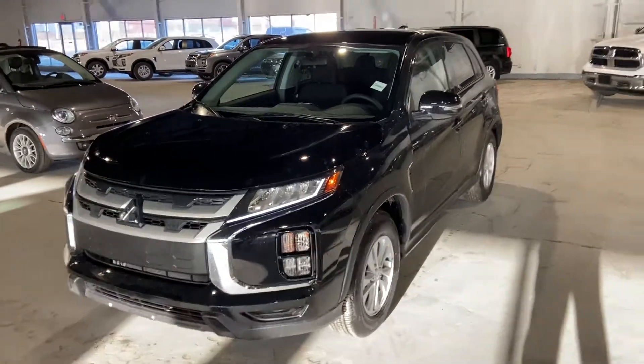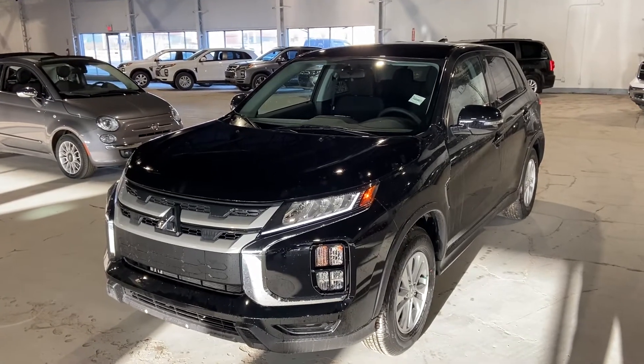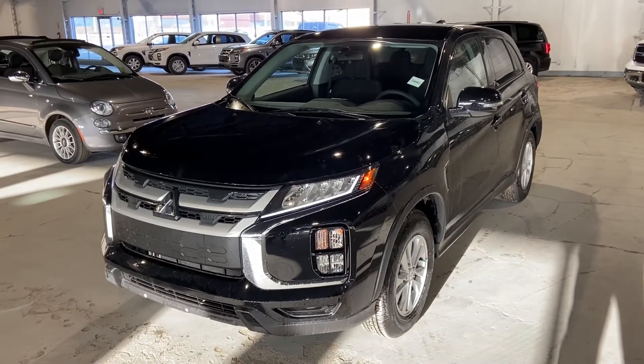Hello, Markel Thomas here from Northside Mitsubishi in Edmonton. I wanted to give you a better look at our all-new 2021 Mitsubishi RVR SE all-wheel drive.